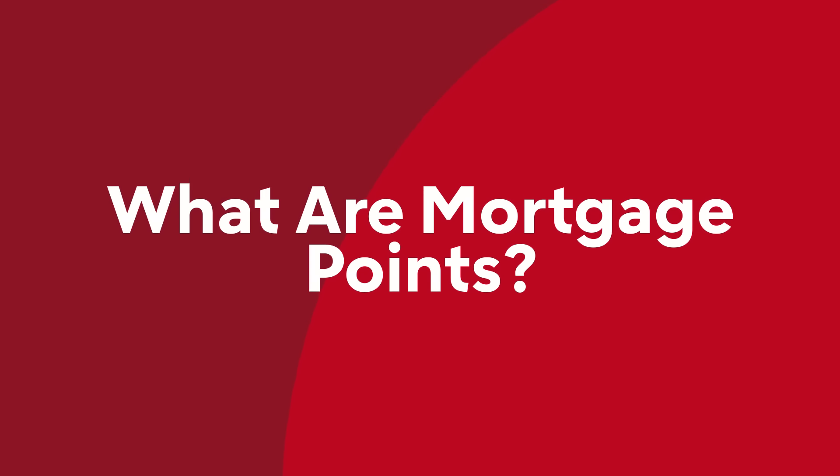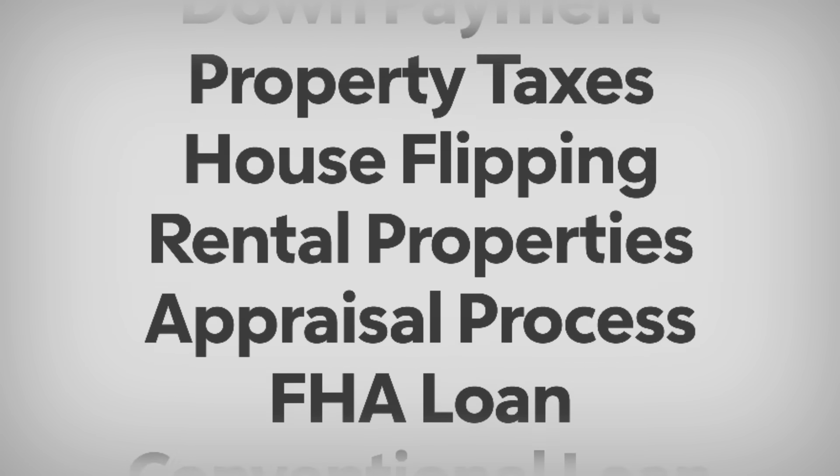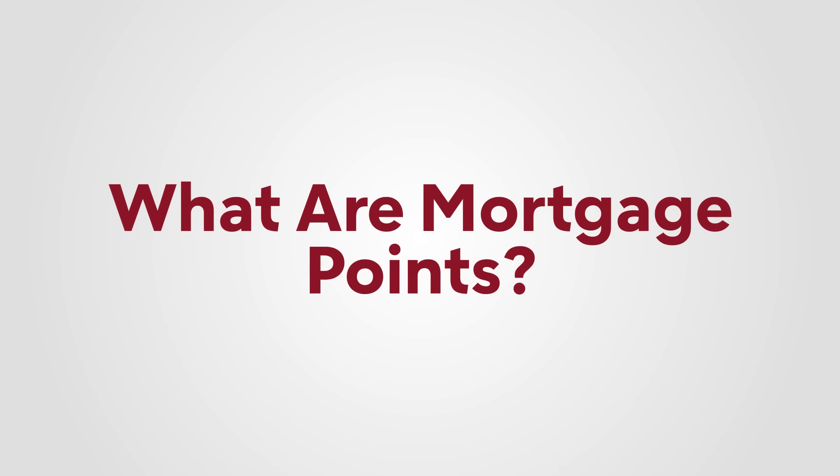People tend to think real estate is overwhelming, but it doesn't have to be. There's lots of jargon and acronyms that can be difficult to keep track of, but that's what I'm here for. Mortgage points — perfect example. Many homebuyers don't even know what mortgage points are, let alone consider buying them. But the homebuyers who do? They save a lot of money. Here's how they work.